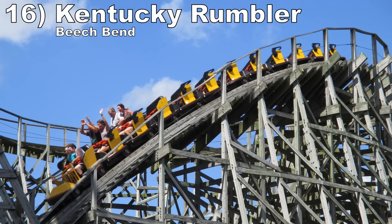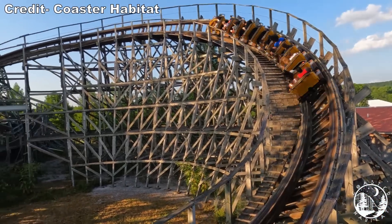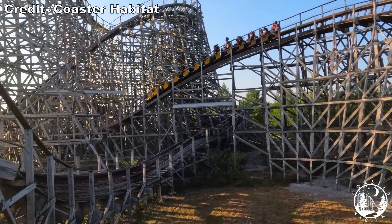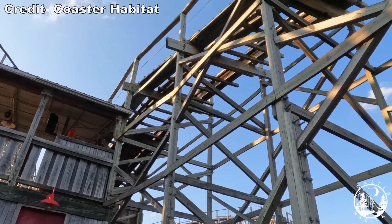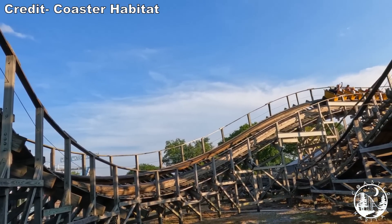Number 16: Kentucky Rumbler at Beech Bend. This coaster starts off strong. It has good airtime into the turnarounds, but the ride fades towards the end. There's this big hill over the queue line that hurts the speed, power, and pacing. The ride never gets rough at least.